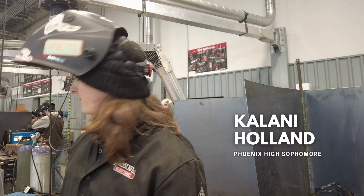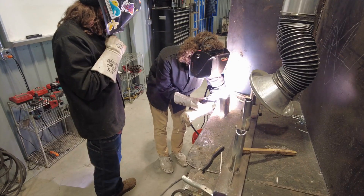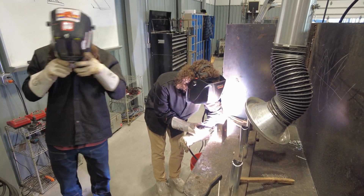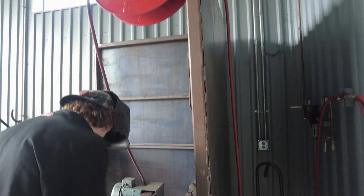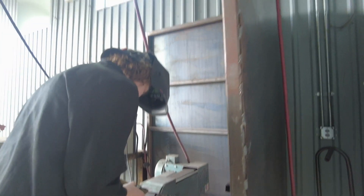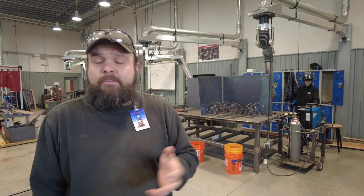Me and three other people are working on a bumper for the police station here. Right now we're building brackets for the actual bumper, and it's all from scratch. Later on we're making tubing for the pushing portion of it.